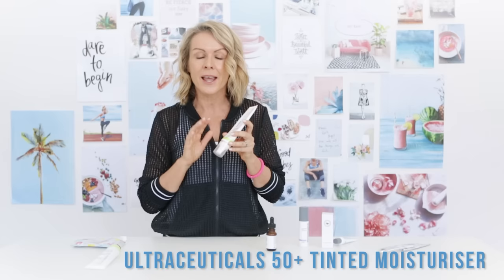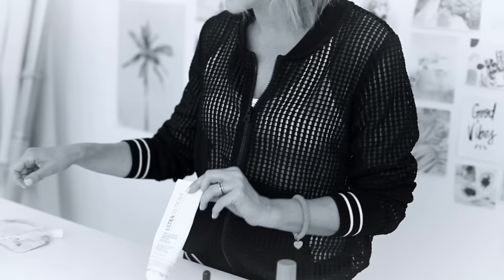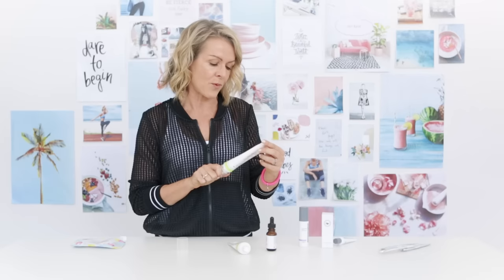Last but not least, this tinted moisturizer is amazing. Every time I wear it people say 'what have you got on your skin?' — it's just the perfect color and perfect coverage. I was recently in Bali and my girlfriend said my skin looked amazing, and we weren't even wearing makeup. It's also SPF 50 plus sunscreen. I love it so much that I started using their plain version on days when I wear makeup. It's one of my fresh skin products I genuinely couldn't live without.